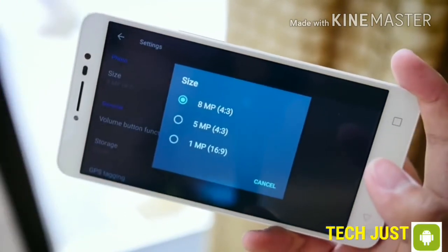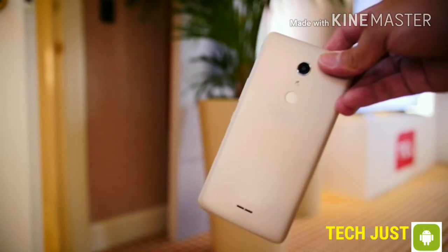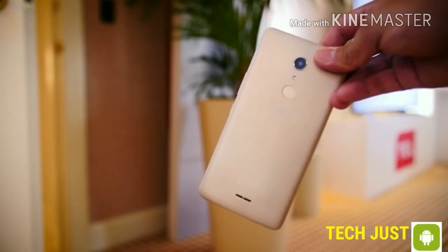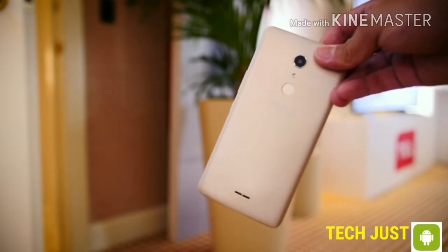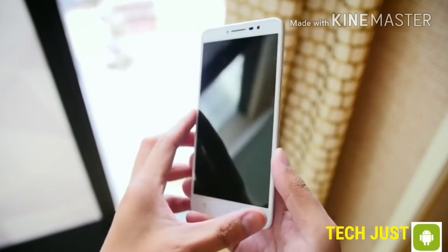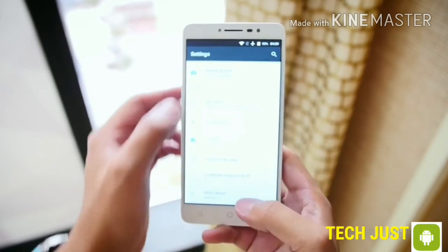Unlike many budget devices, you'll enjoy biometric security on the A3XL, as there is a fingerprint sensor on the back up by the camera, like you'd find on a later model LG phone or the Nexus 6P. Keeping the lights on is a 3,000 mAh battery, a decent-sized power brick for a device with just a 720p display.